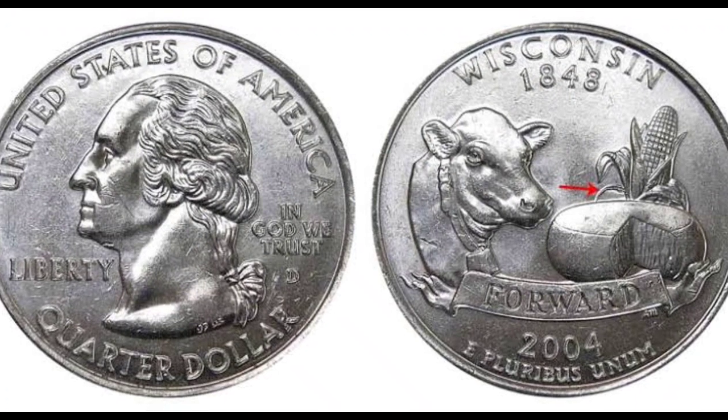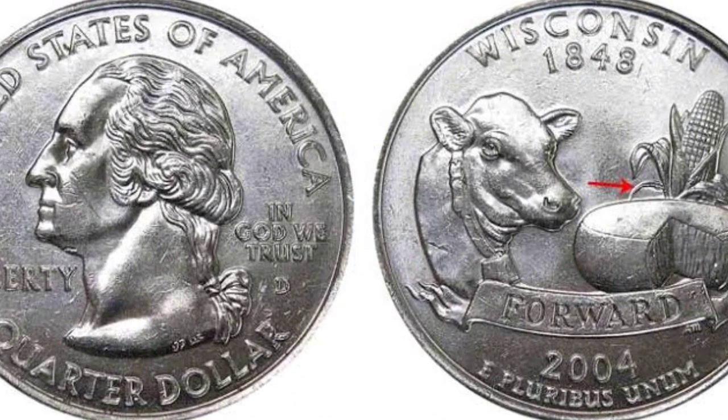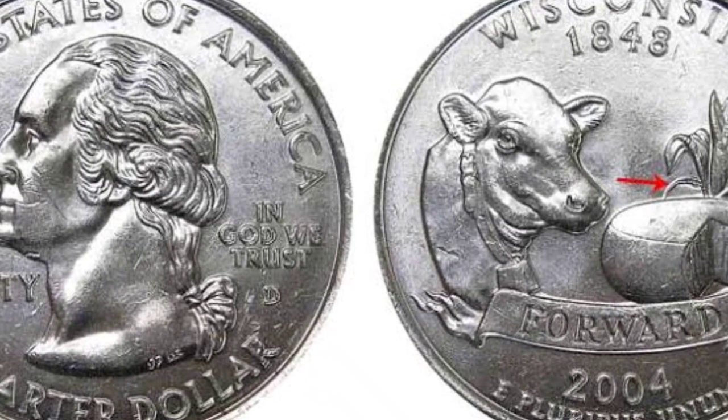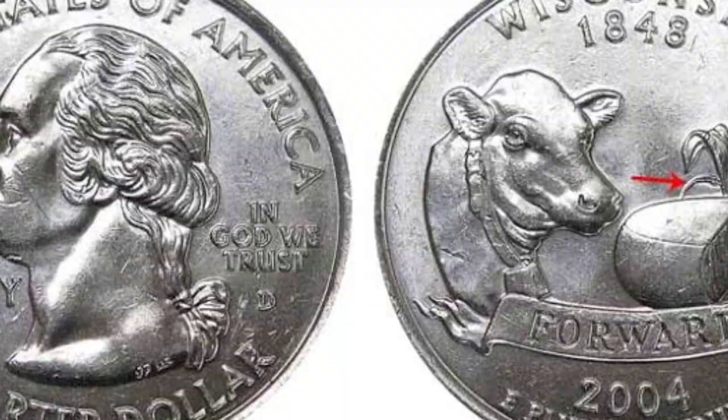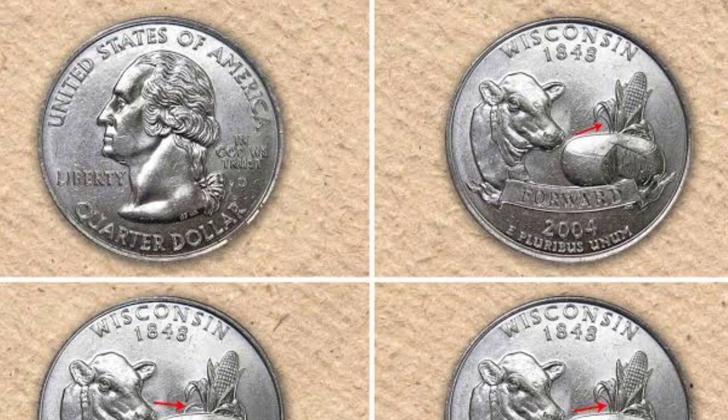If you happen to have an additional low-leaf coin from 2004 — a Wisconsin quarter — and it grades similarly well, around Mint State 67, you could have a very valuable coin. Given that this coin sold for $6,000, you could have something quite valuable.